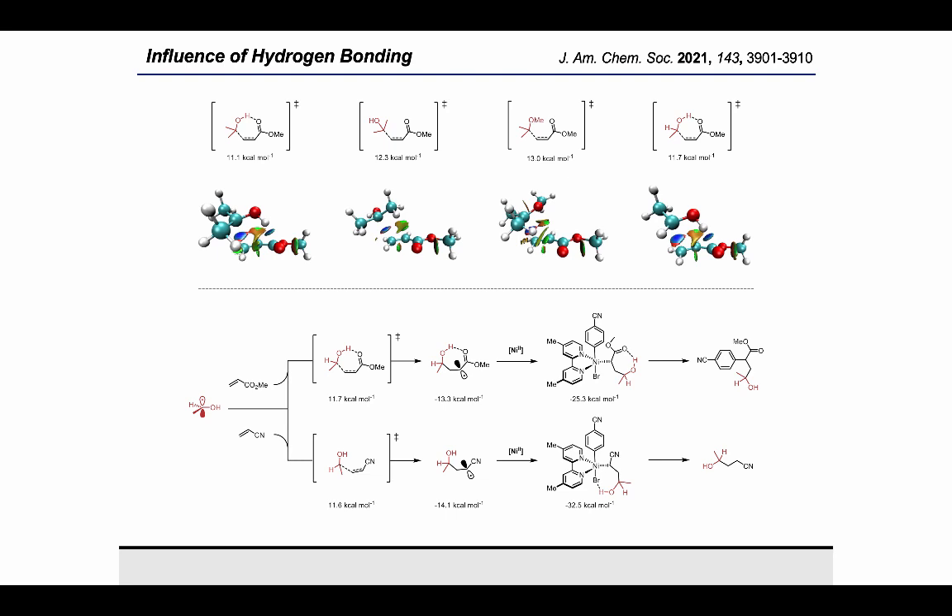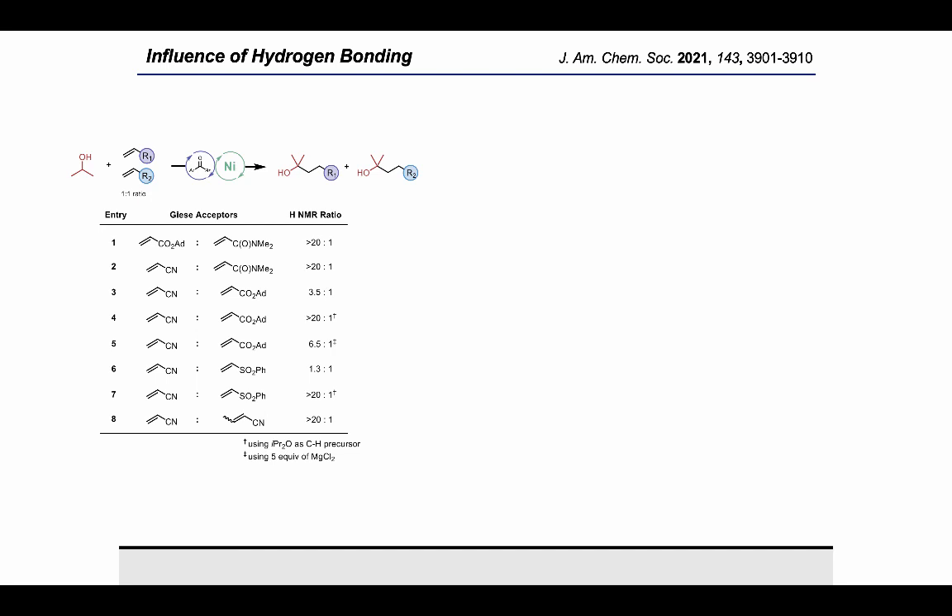A more in-depth analysis of the Giese addition revealed that hydrogen bonding significantly impacts the transition state energy for alpha-hydroxy radicals, rationalizing the improved DCF selectivity for alcohols compared to ethers. However, Giese addition of the ethanol radical into both acrylonitrile and tert-butyl acrylate exhibit similar transition state energies. Further analysis revealed a key difference in the orientation of the radical adduct in the nickel(III) complex: the carbonyl of the acrylate locks the hydroxyl via an intramolecular hydrogen bond, facilitating efficient arylation, while the alcohol group is oriented toward the bromine in the acrylonitrile adduct, ultimately leading to protodemetalation.